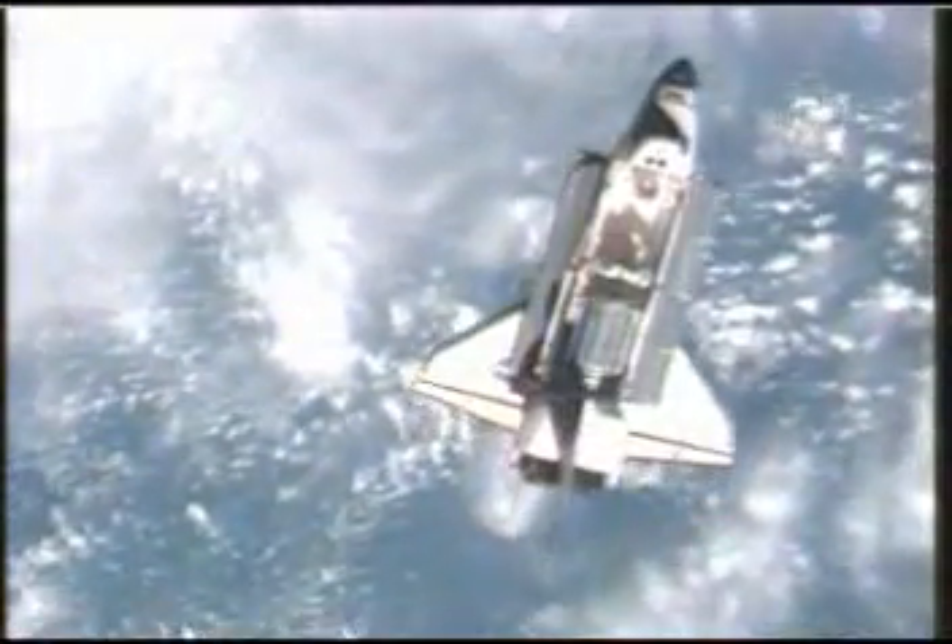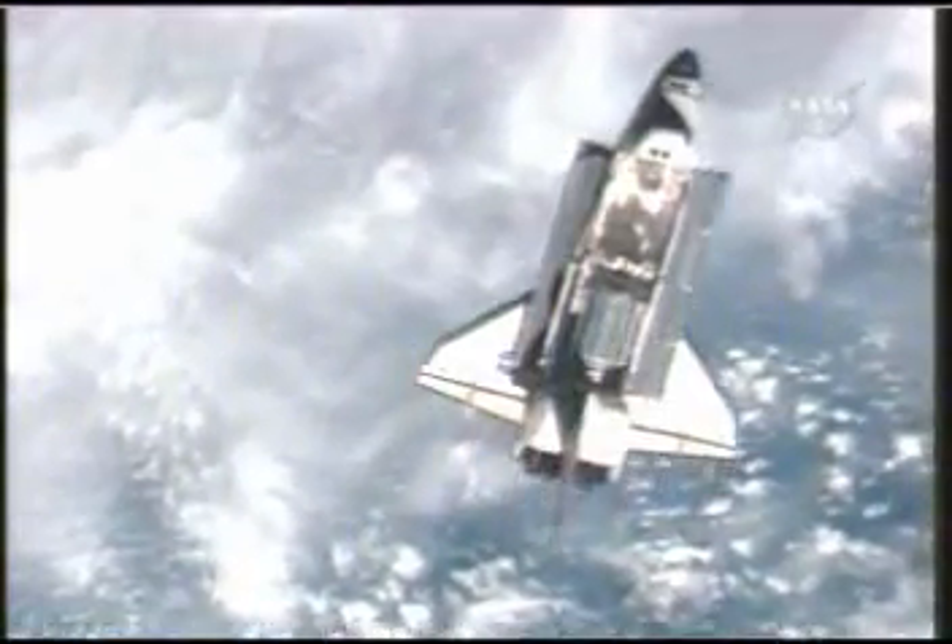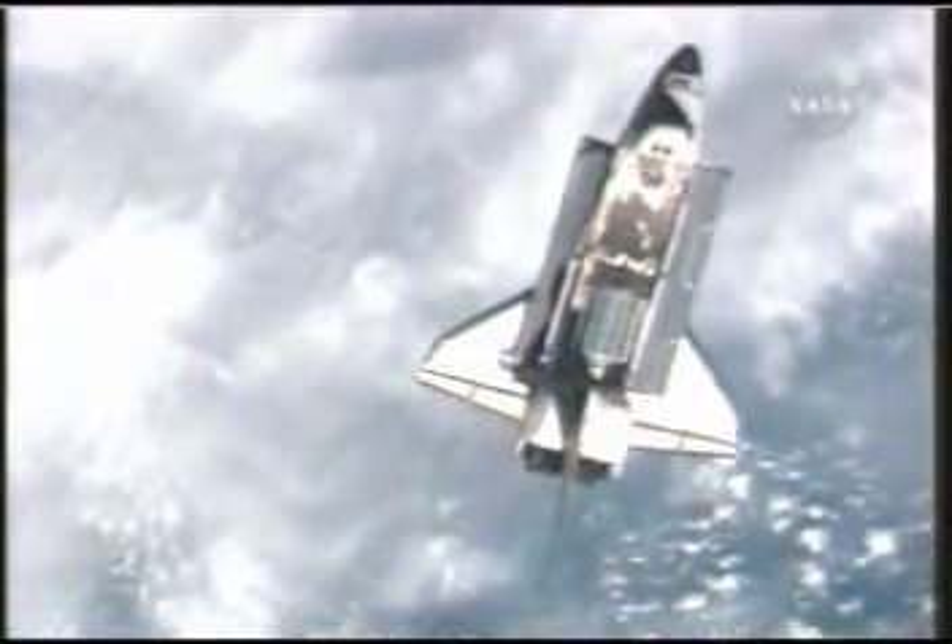This is Mission Control Houston. You're seeing the aft port of Space Shuttle Atlantis, now a look with its open payload bay doors. The rendezvous pitch maneuver is now complete.